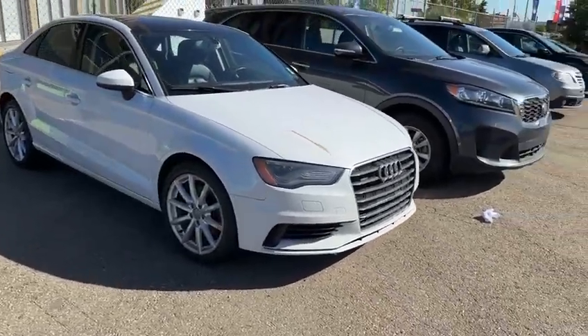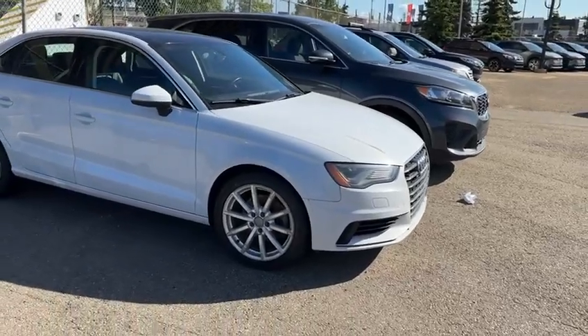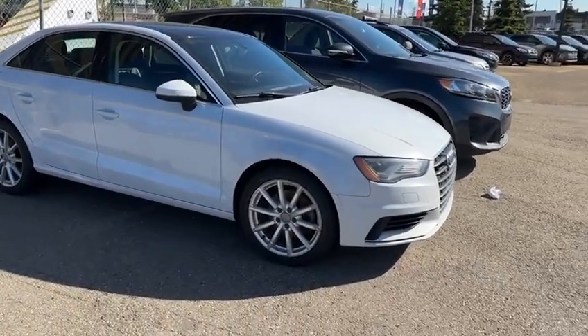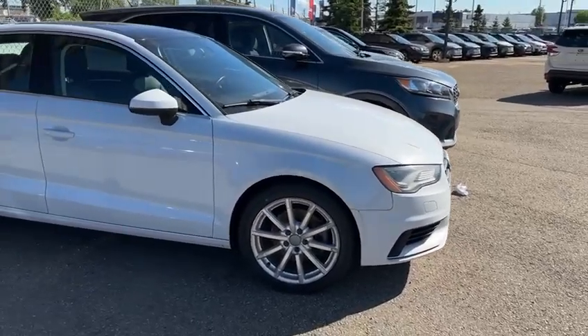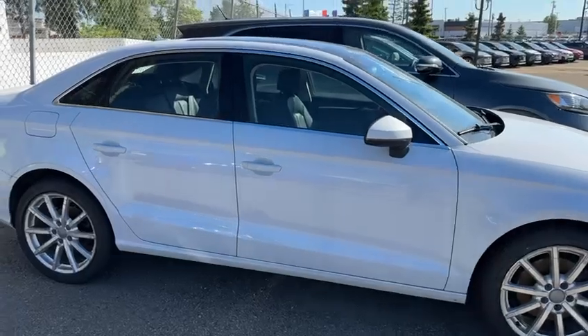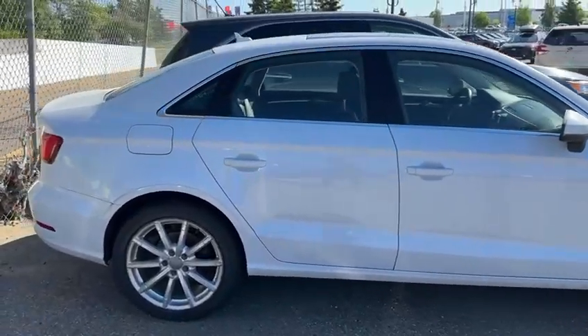It's in pretty good shape, just a little bit of dirt on the 3M there, but I believe we can clean that, even reapply it for you — it's not a big deal. You have the headlight washers on this vehicle, alloy rims on there right now. Body's in pretty good shape for the most part.